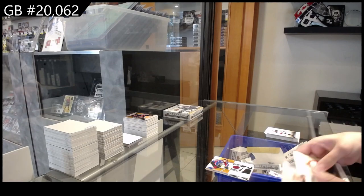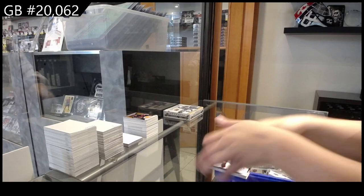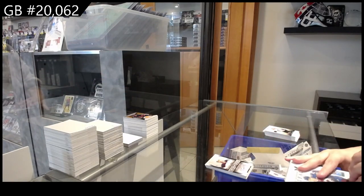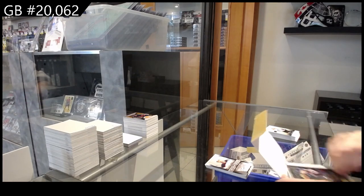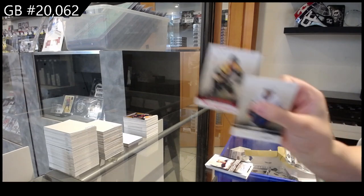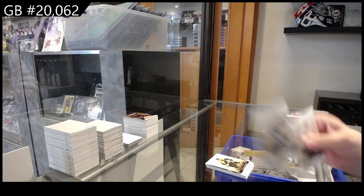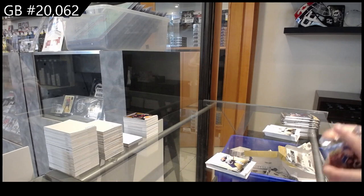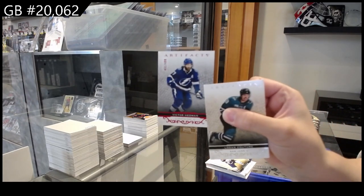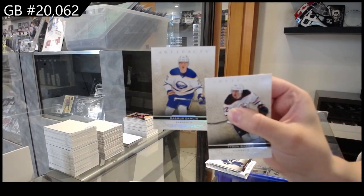Threads of Time jersey for Colorado, Tyson Barrie. And we have an auto fax for the Edmonton Oilers, Evan Bouchard. Number to $4.99 for Boston, Patrice Bergeron. Number to $4.99 for Winnipeg, Nikolai Ehlers. Number to $4.99 for Tampa, Victor Hedman. Number to $2.99, Rasmus Dahlin for Buffalo.